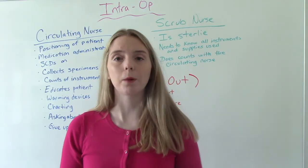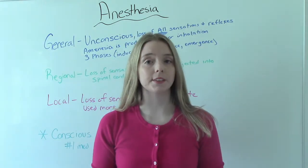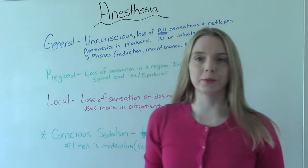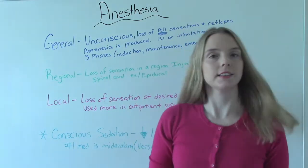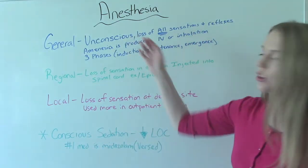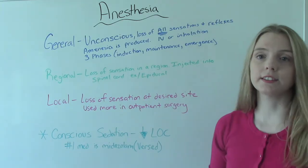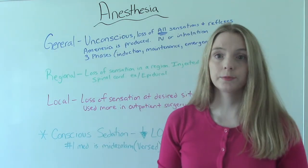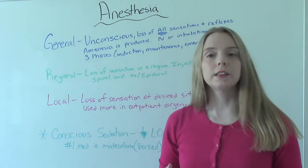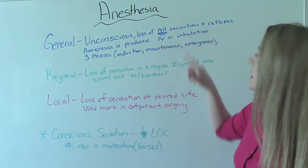Now let's review the different types of anesthesia used in the intraoperative phase. General anesthesia is probably what we think of when we think of surgery — patients become unconscious. In general anesthesia, there is a loss of consciousness, a loss of all sensations and reflexes including your gag and blink reflexes. Amnesia is produced by the medications, which is actually a good thing because you don't want the patient to remember the procedure. This can be given either IV or via inhalation.